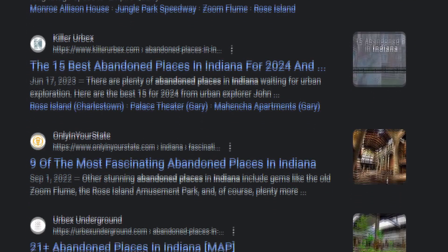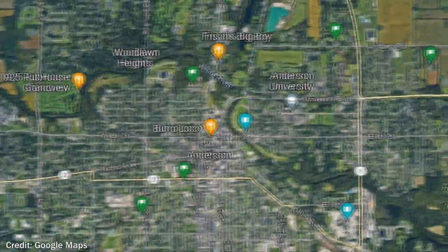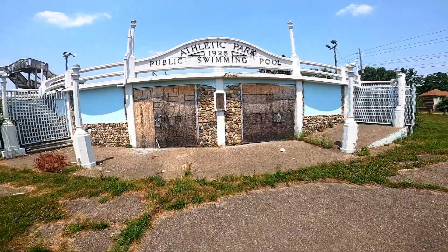When searching for abandoned structures, you never know what you'll stumble across. While randomly glancing over Google Maps, we stumbled upon one of the most unique buildings we've explored. Join us in Anderson, Indiana, as we dive into...